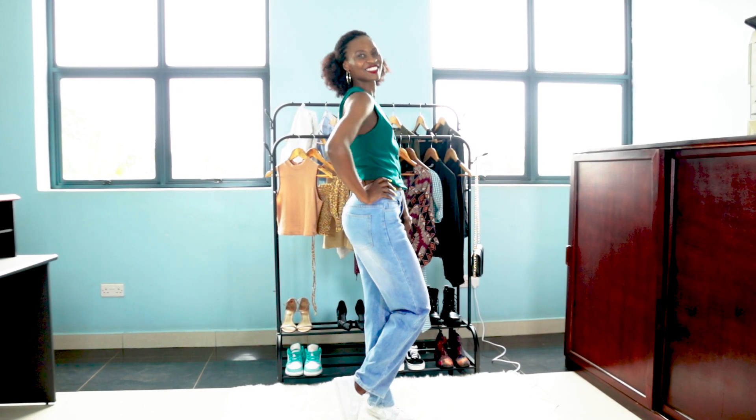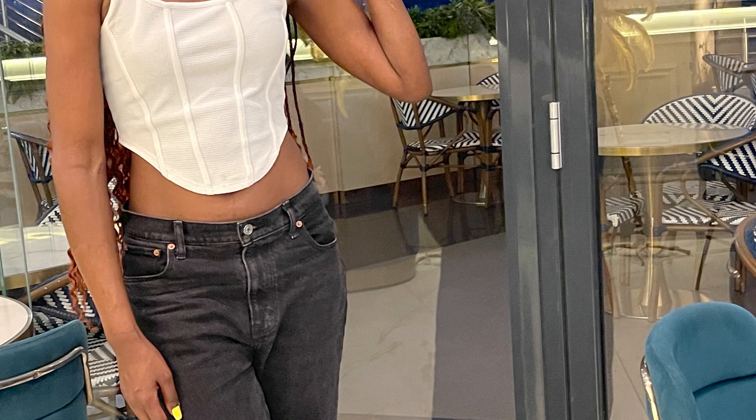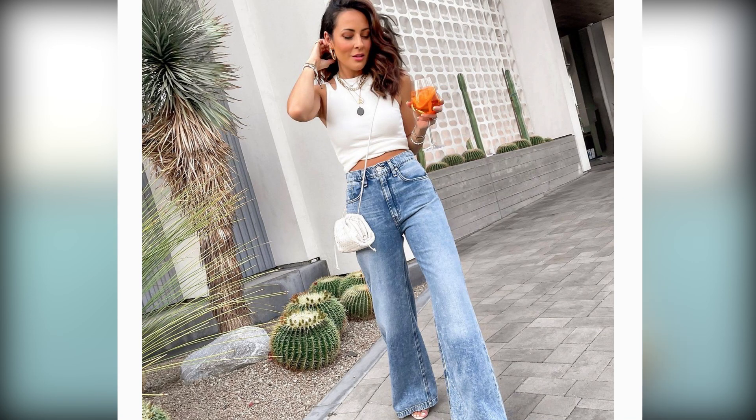Another thing to do is to get a crop top and pair it with jeans. Crop tops not only show a little bit of skin but also create the illusion of a proportionate figure. Just grab a crop top, put on your jeans, and wear heels or sneakers depending on whether you want to look casual. If you want to look more formal, you can add a blazer and you will look perfect.